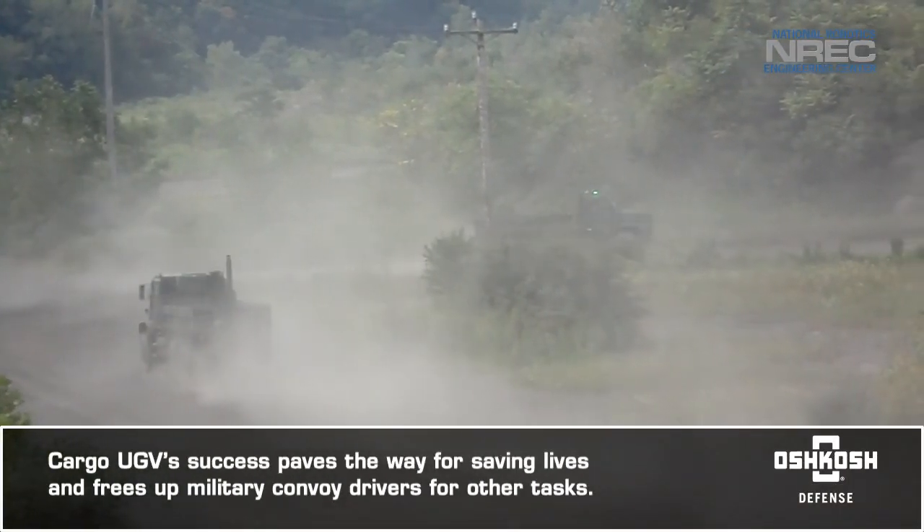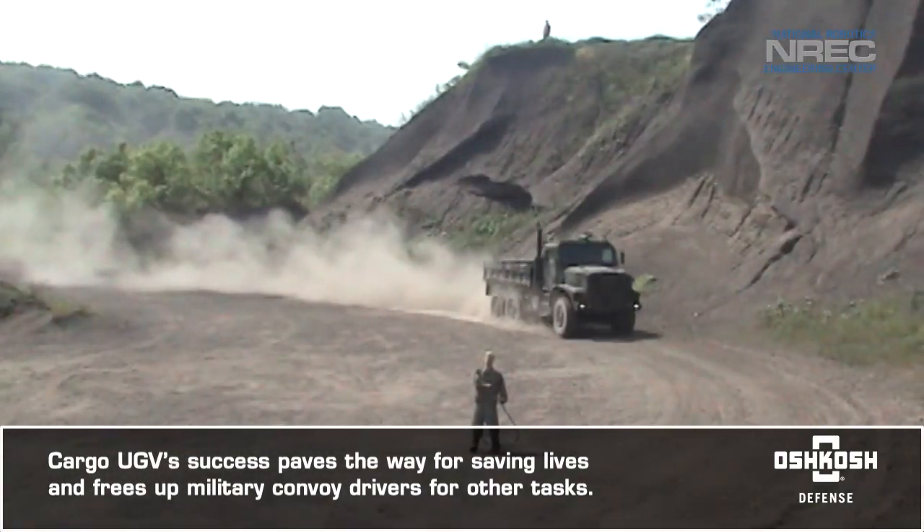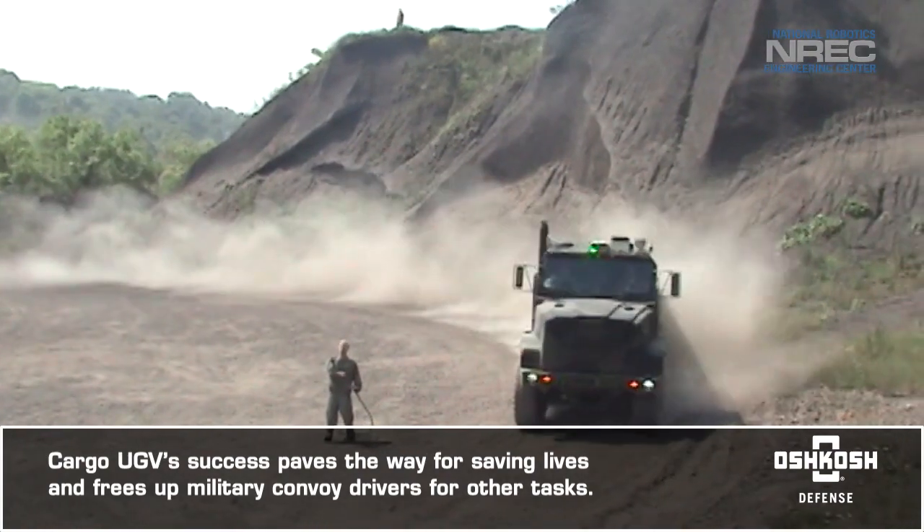Cargo UGV's demonstrated success in automating convoy operations paves the way for saving lives and frees up military convoy drivers for other tasks.